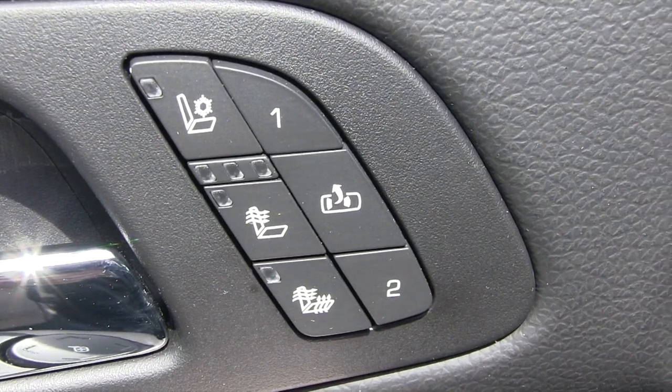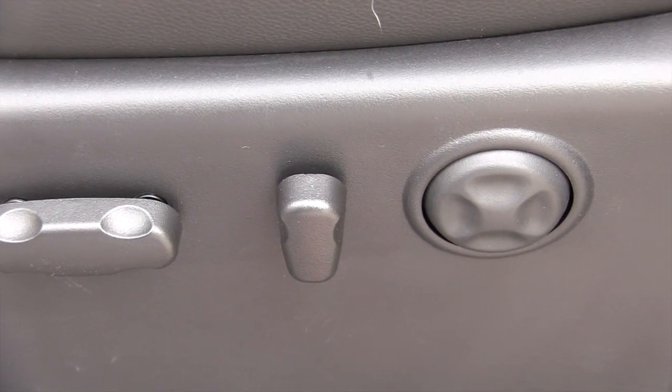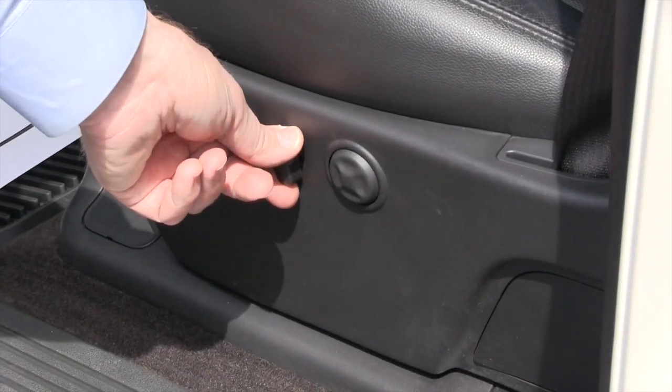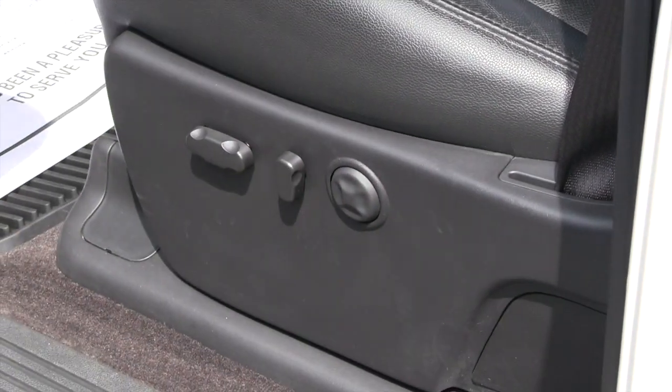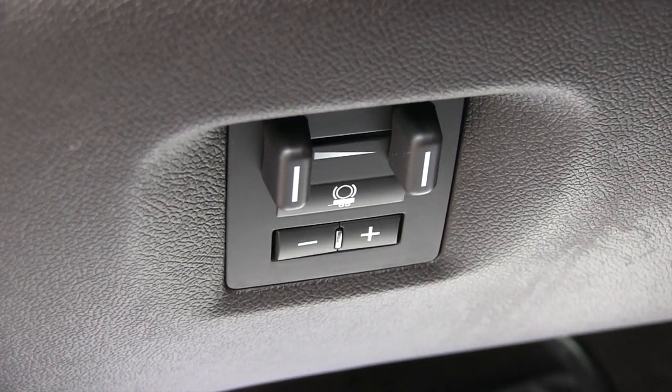You also have memory seats and a power driver seat — you can move it front and back, raise and lower it. This here operates the back of the seat, and you also have power lumbar support. The truck is also equipped with an electric brake controller for towing a trailer.